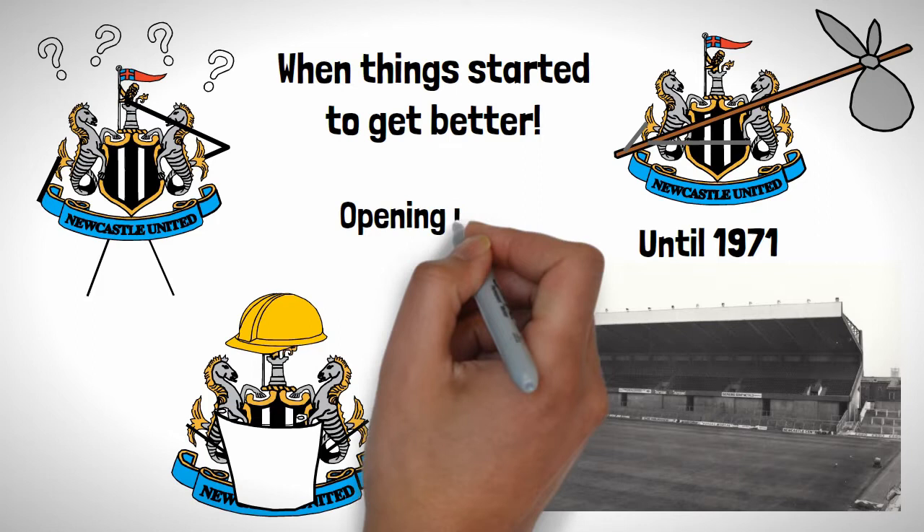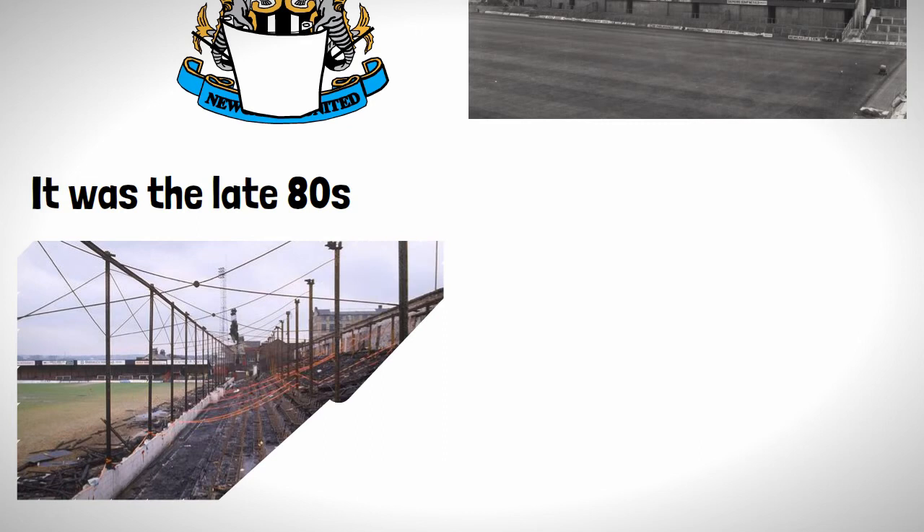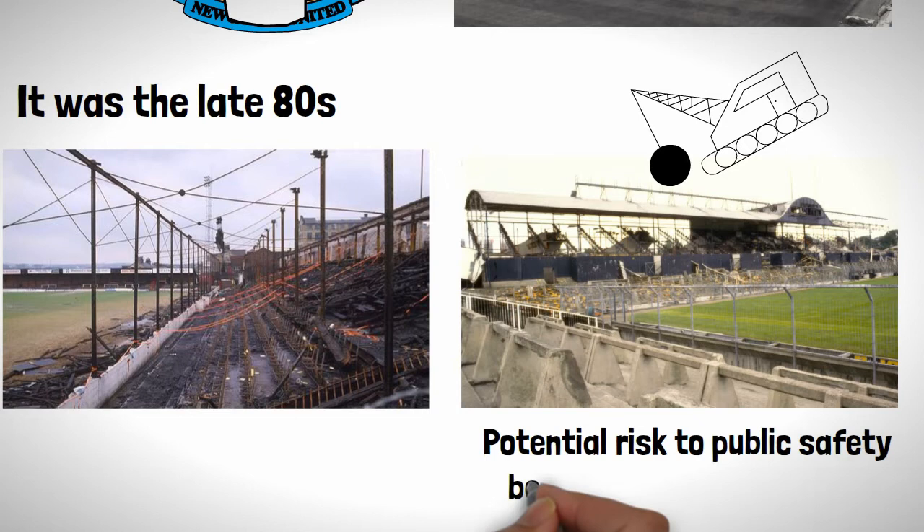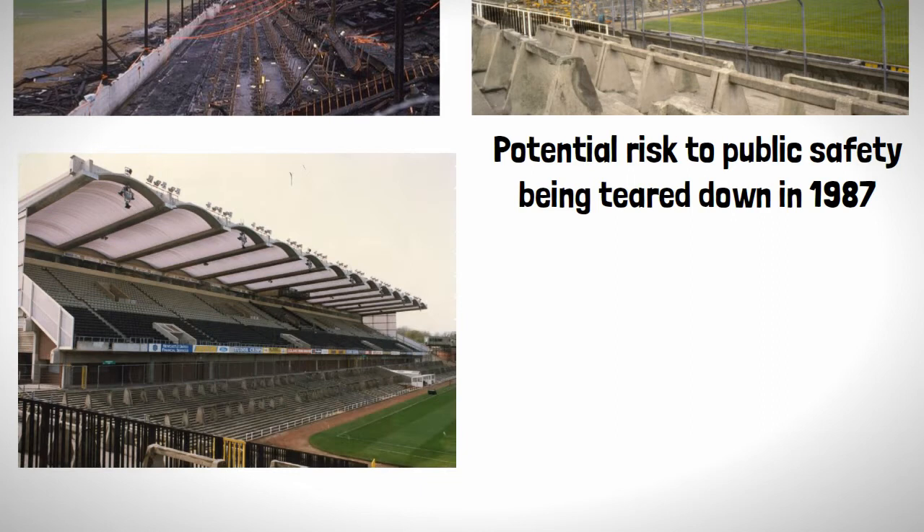It was in the late 80s when the tragic events of the Bradford Stadium fire happened, and the result of this saw Newcastle's Edwardian West Stand condemned to the bulldozers as it was seen as a potential risk to public safety, being torn down in 1987, with it being replaced by a new Milburn Stand opening in 1988.